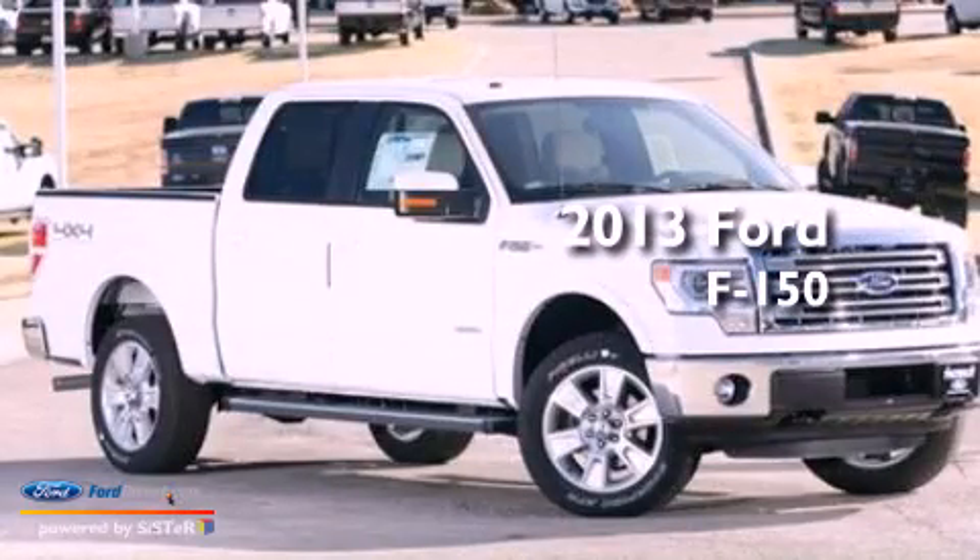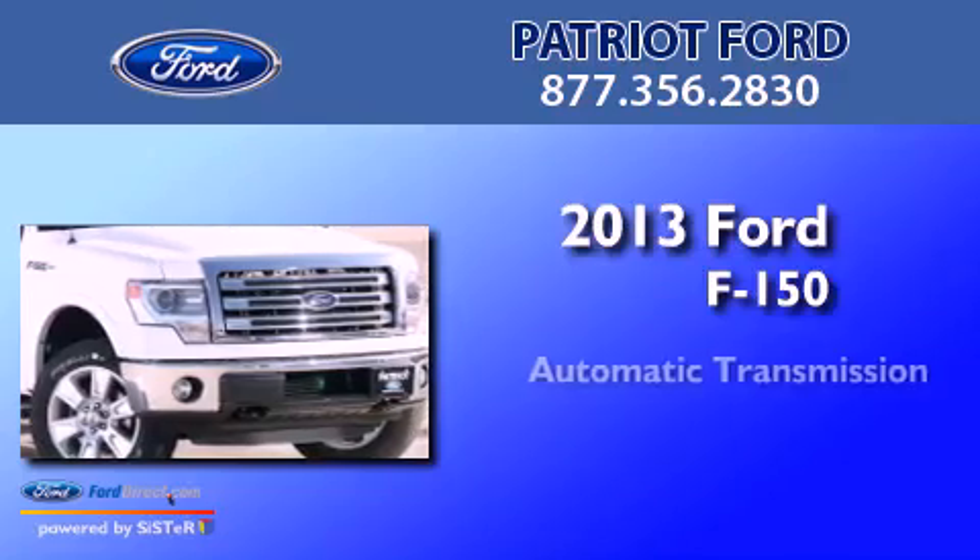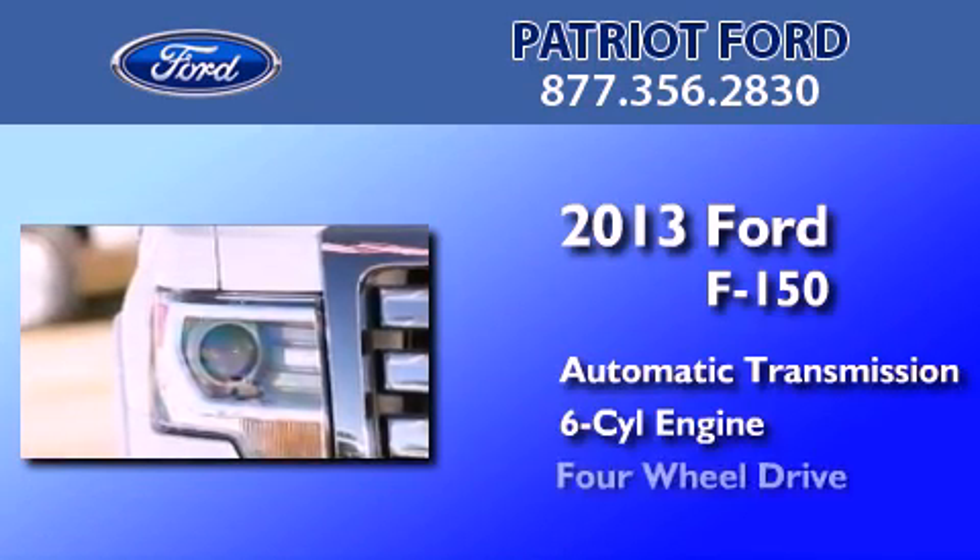This is a brand new 2013 Ford F-150. This truck has an automatic transmission, a 3.5 liter V6, and 4-wheel drive.